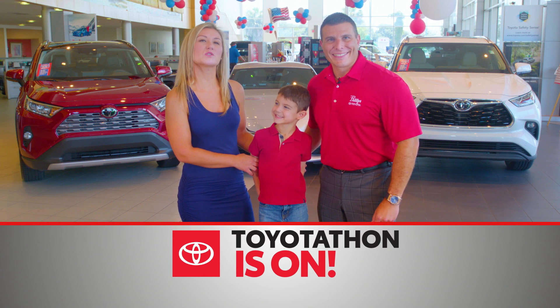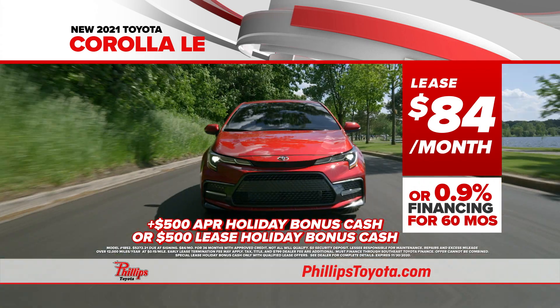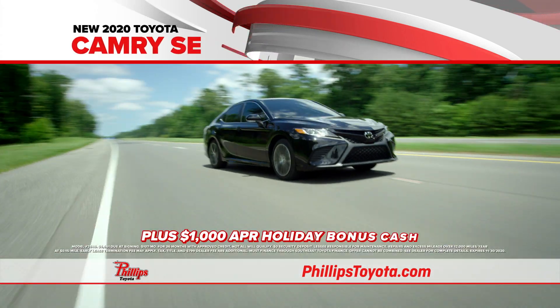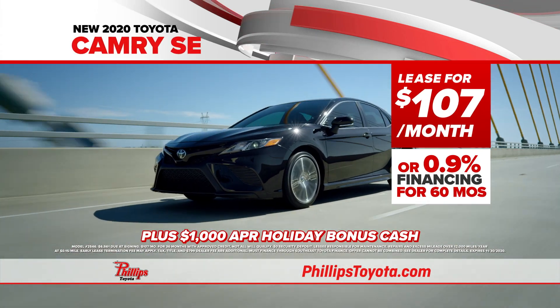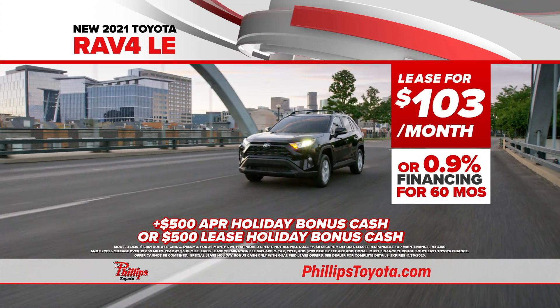Toyota-thon is on at Phillips Toyota. Lease a 2021 Corolla LE for just $84 a month. Lease a new 2020 Camry SE for only $107 a month. Lease a 2021 RAV4 LE for just $103 a month.